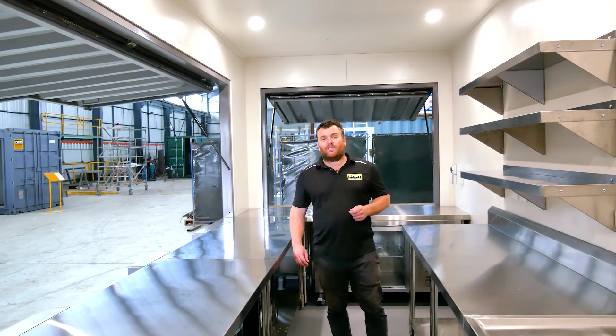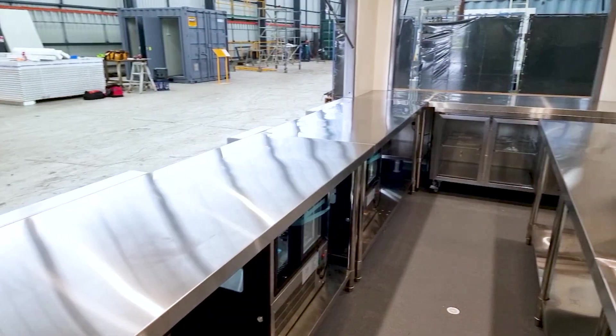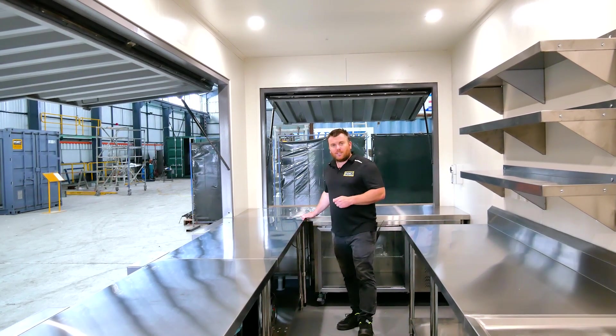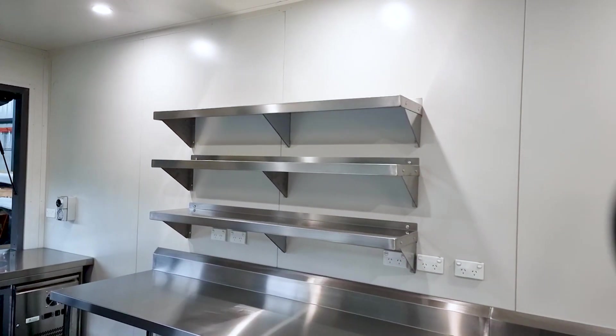One of the great features in this cafe is the fact that the center store benches completely wrap around the entire container and are all exactly the same level. There are no highs and lows with different equipment. This shelving is beautiful for point of sale gear or extra storage.